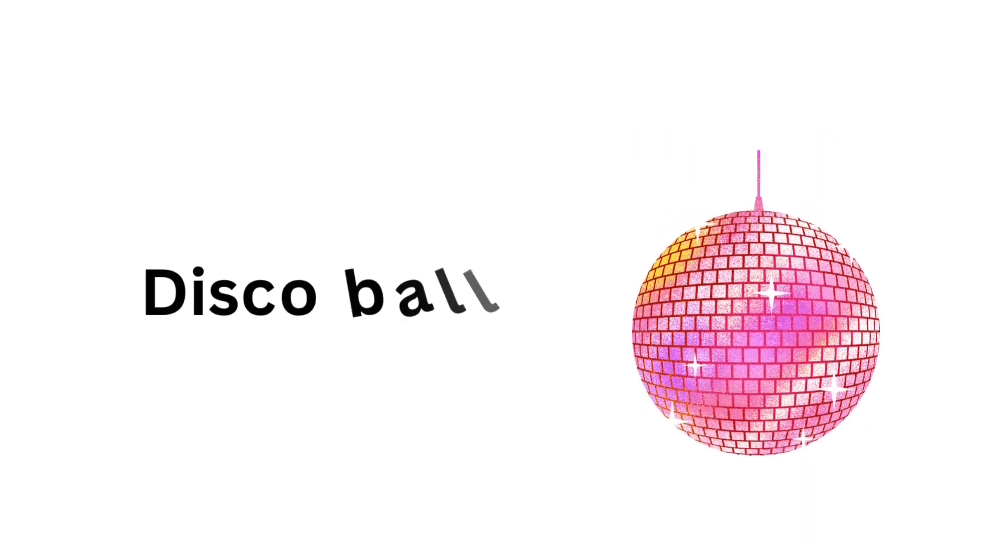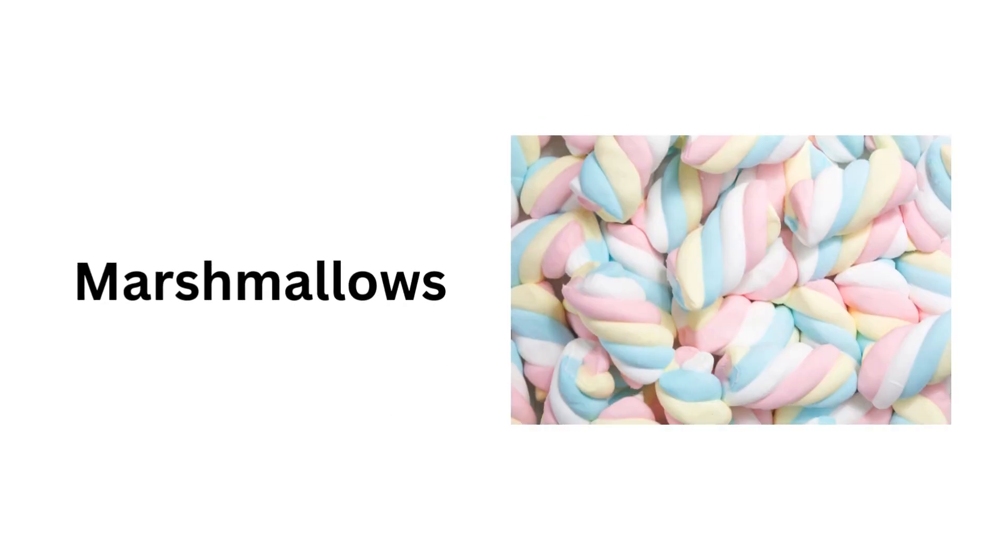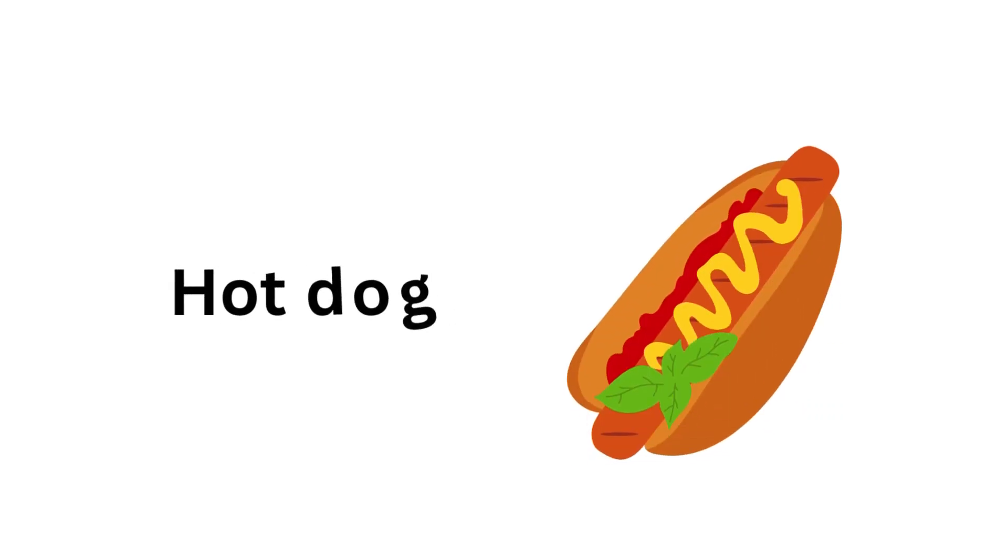Ice cream. Disco ball. Bunting. Marshmallows. Hot dog.